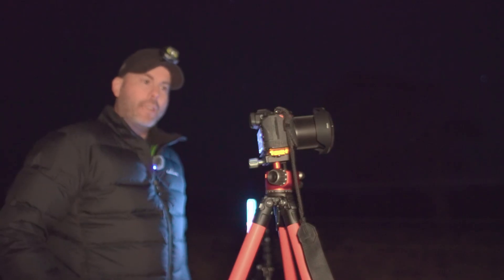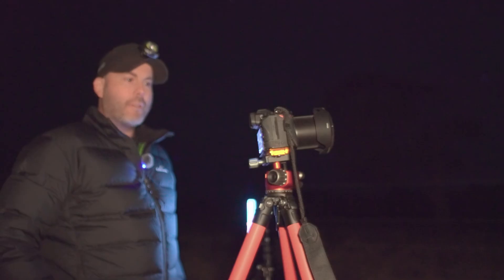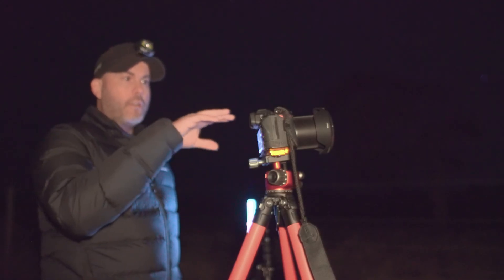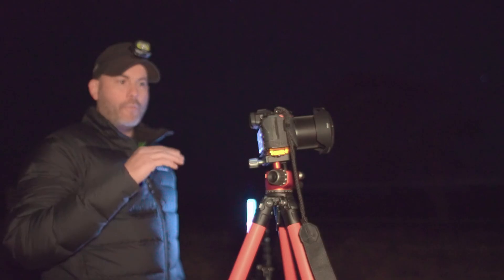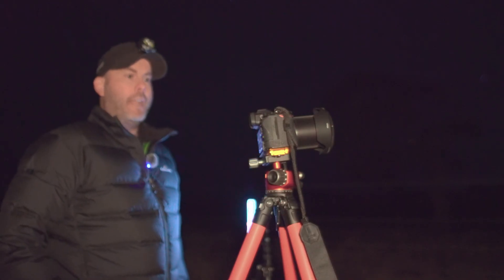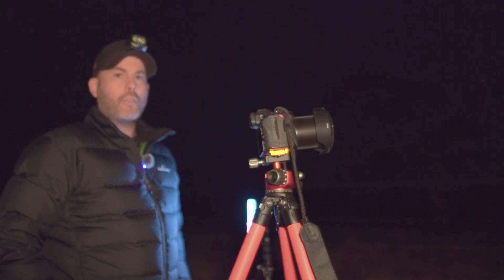Now let's set up my big rig. This is my Sirius Nightscape photography camera with a Nikon 20mm f1.8 lens on it. I'll be shooting my first exposure at 20 seconds with an ISO of around 3200.